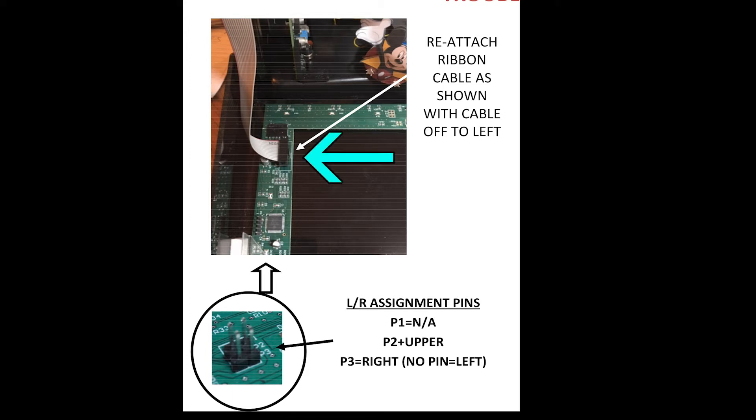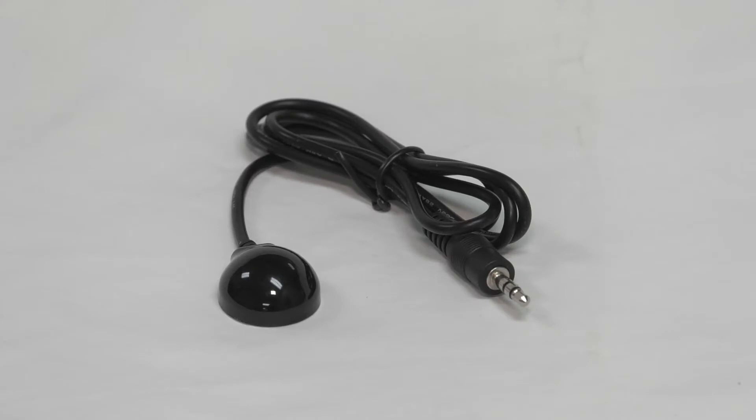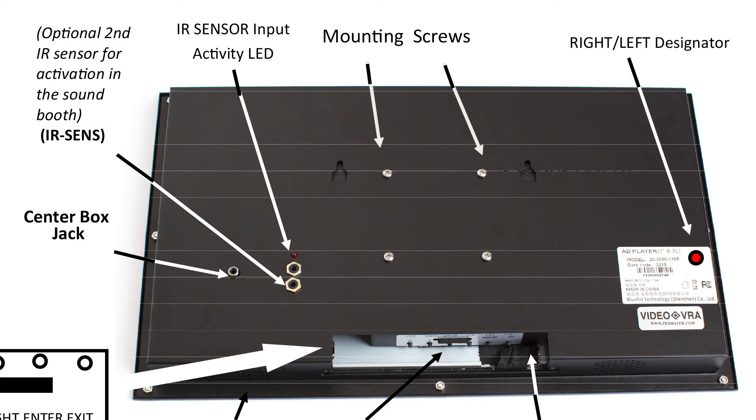Third, if the front plexiglass window was removed for installation, double check that the ribbon cable is repositioned correctly as shown in the photo. Fourth, if both boxes fail to operate, look for the common elements in the system like the remote control. Please check the batteries, check the IR sensors to see that a built-in LED light comes on whenever the right, left, or center buttons are pressed, and check the RF receiver module for LED activity. Unplug cables to the module and reinsert them to reset the module.